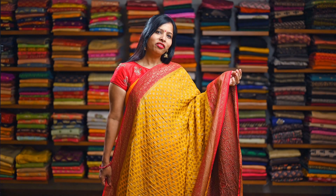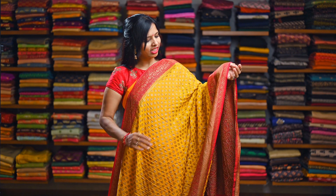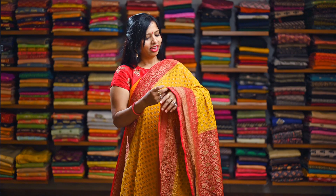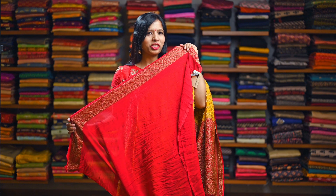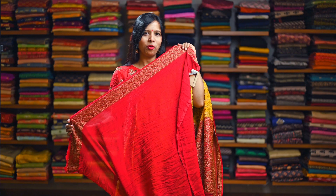Yellow and red — a festive color combination. Again with the similar antique woven zari butties all over the saree. This has a big border on one side and a small border on the other side. Here is the rich pallu and this has a contrasting red Georgette blouse with the antique zari woven border.